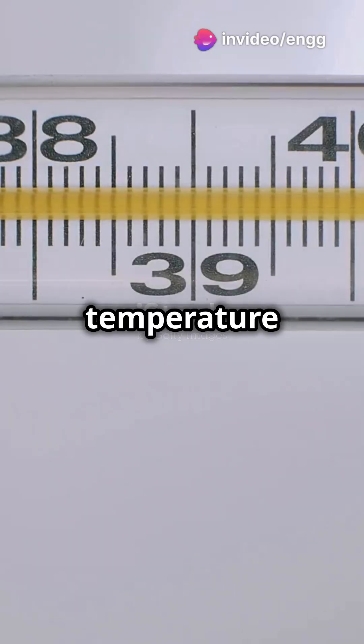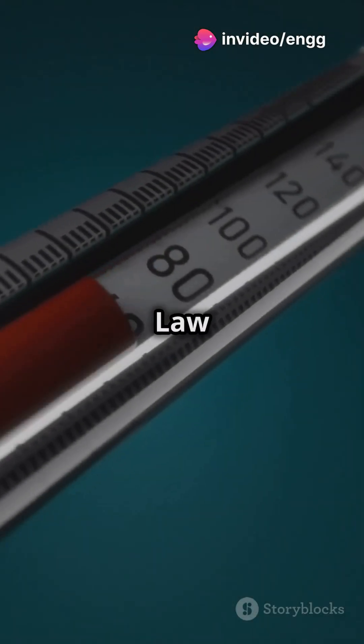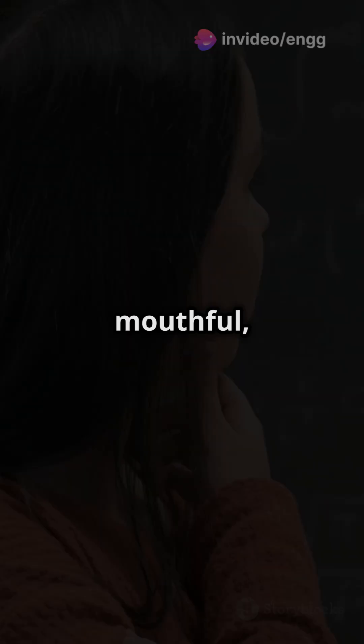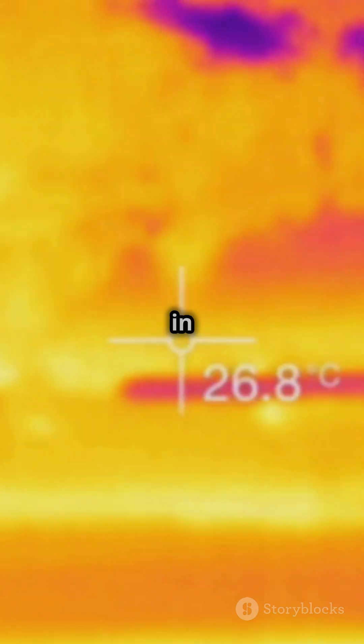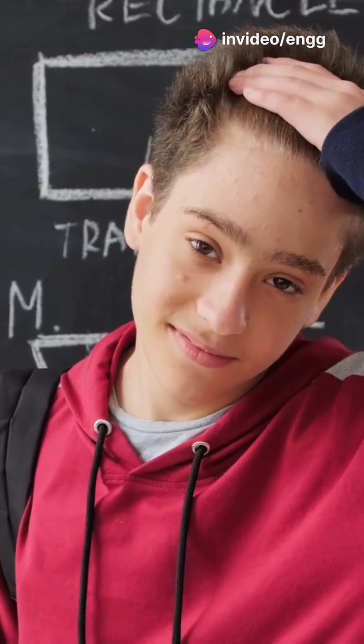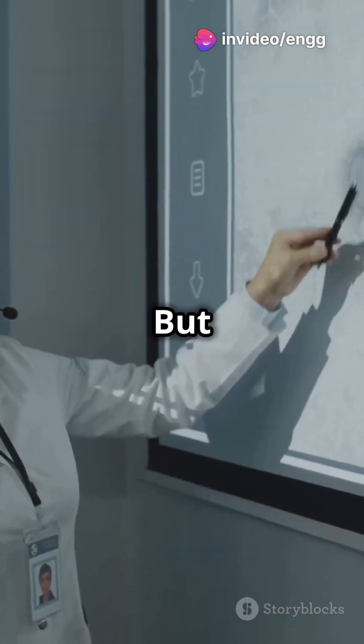Want to know the secret behind accurate temperature readings? It's called the zeroth law of thermodynamics. The zeroth law of thermodynamics is a mouthful, but it's super important. It says: if two systems are each in thermal equilibrium with a third system, then they're in thermal equilibrium with each other. Sounds complex, right?